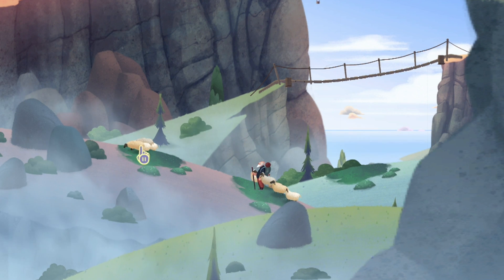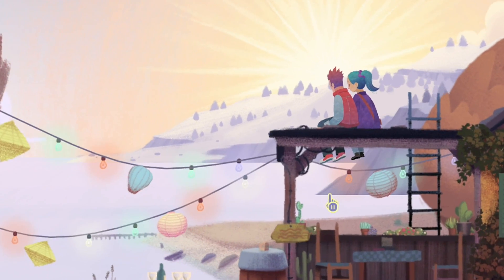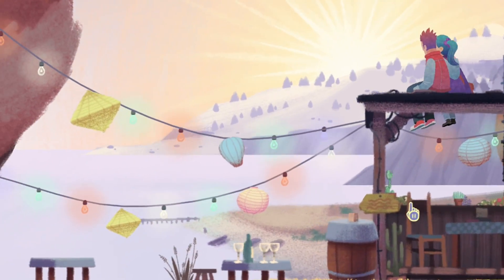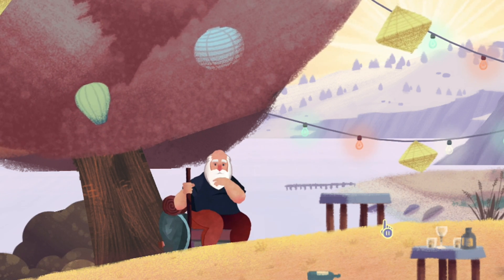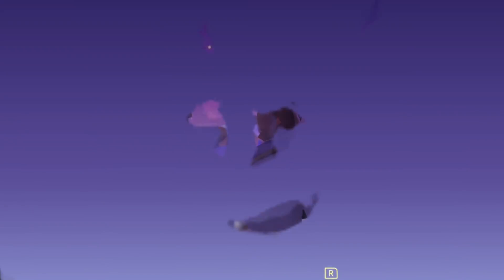I only ever had one instance where I actually had to reset a checkpoint during my time of play, and it was during a sheep puzzle, but other than that everything else was fine. Going back to the game's length, that's probably the only major factor that would hold me back from seriously recommending this game to someone outright, because the game is 10 US dollars, but I literally finished it in an hour and a half. So you could literally experience all Old Man's Journey has to offer in the span of half an afternoon.